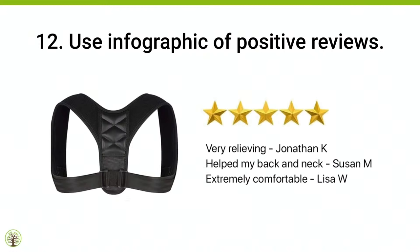Tip number twelve: use an infographic of positive reviews. People have asked me, is this against Amazon's terms of service? No, it's not. What you're doing is one of your photos is first a picture, then you put five stars on there — it's implicative, it's a five-star product. Then you literally type in what people already shared publicly on your listing and put their name and first initial of last name. Once you've got a few good reviews, put it on there. You have nothing to lose — they shared it publicly, you share it publicly.